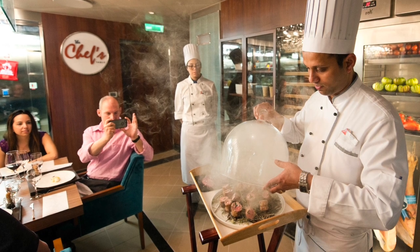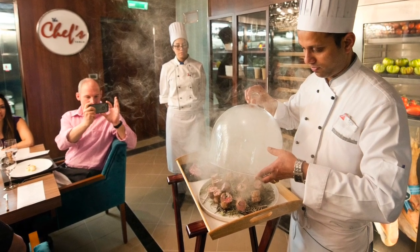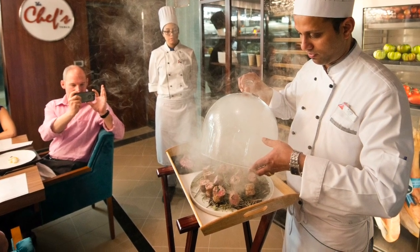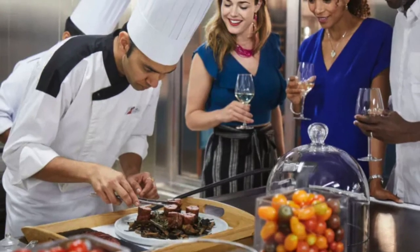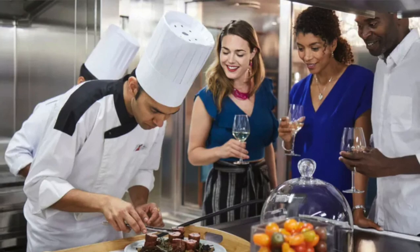The Chef's Table is a very special experience where the chef prepares the meal for you — very unique items and a special experience for a select few people. You'll want to reserve this before your cruise as early as possible because it does sell out.